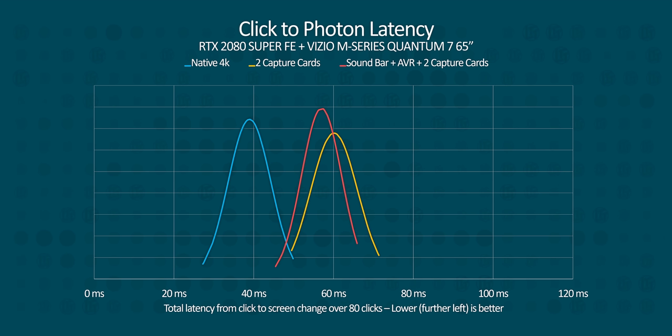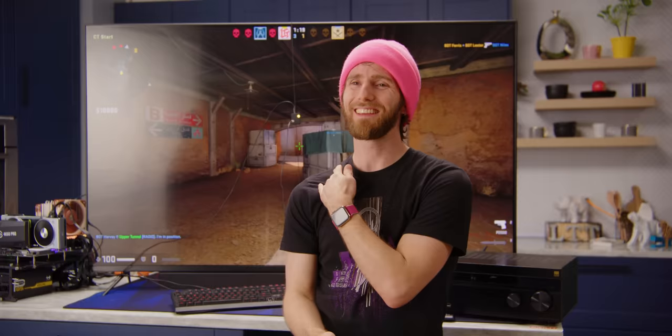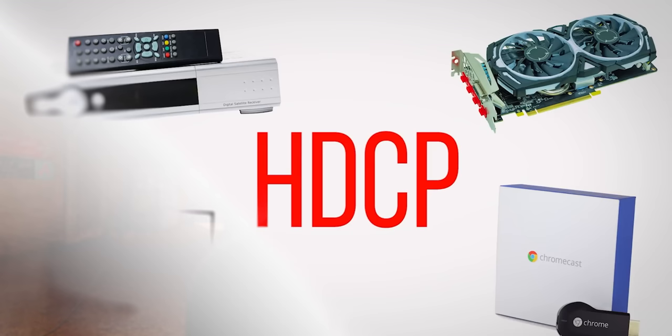With just two capture cards in a row, we don't actually see much difference from just the 4K60 Pro on its own. And when everything is chained together, we see latency very similar again to just the 4K60 Pro or the soundbar on its own. It seems there's something of a limit to how much additional delay can be added by devices chained together. As for why, it's a little above my pay grade, but it's probably something to do with HDCP copy protection. We weren't able to prove this, but another theory is that it could vary depending on some aspect of the handshaking process.